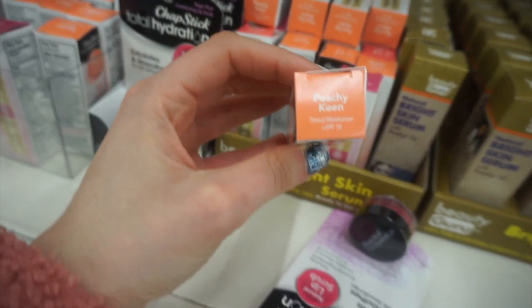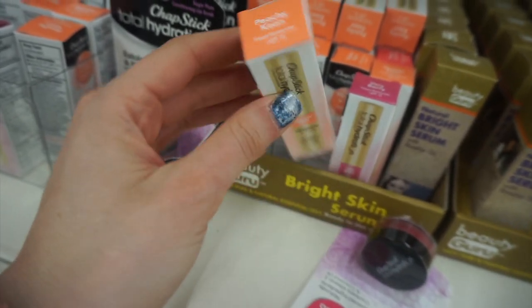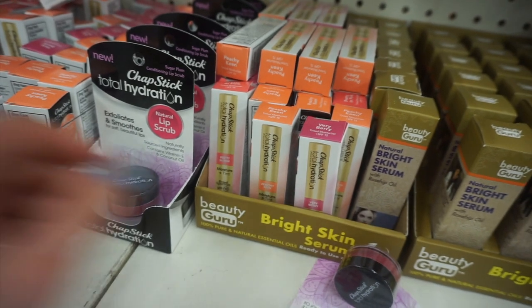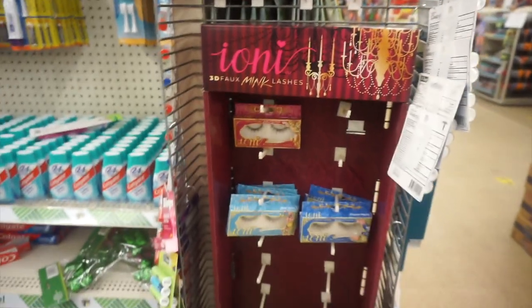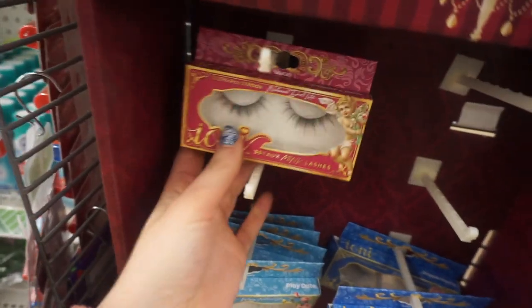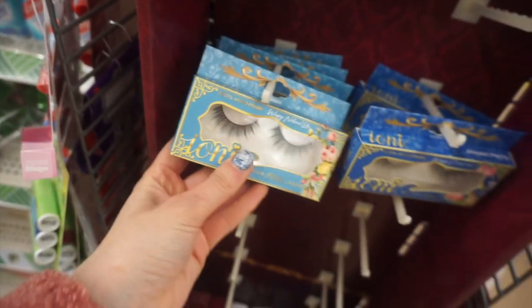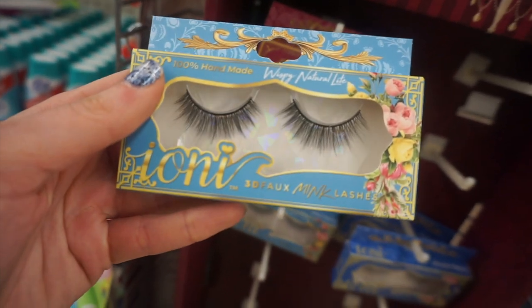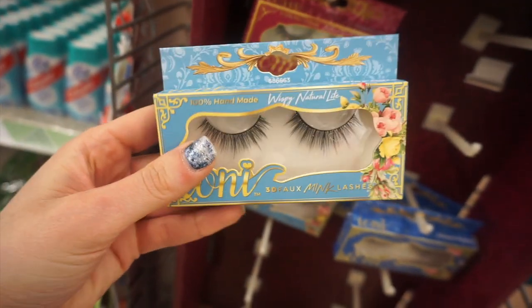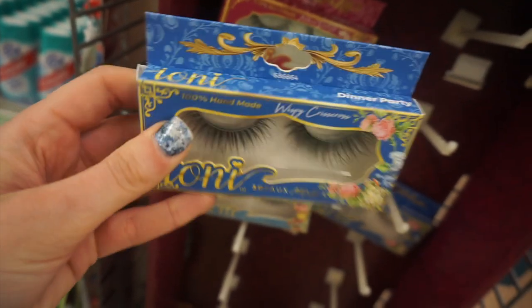I found another one of the ChapStick Lip Hydrations — this is in Peachy Keen. I really like these peachy lip colors. And look — they had so many, it was crazy. And then I found the Ioni display with the gorgeous packaging. I loved this line — they seriously do such an amazing job. I found three styles left at my store. Look how stunning those flowers are. This is a wispy natural light. And then I found this one which was also beautiful — wispy crisscross.